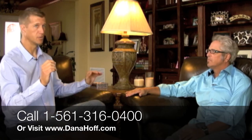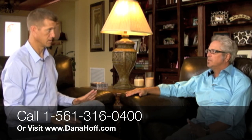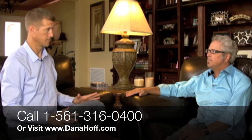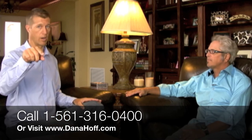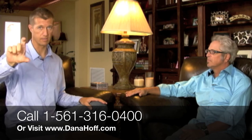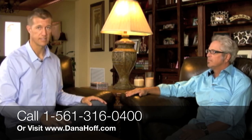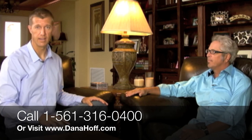And if somebody wants to reach you, what's the best way to get in touch? Go online to my website, DanaHoff.com. We're also going to put the phone number in the description of the video. Thanks, Dana, for giving us those insights. If you have any questions, get a hold of Dana. Thanks and have a great day.